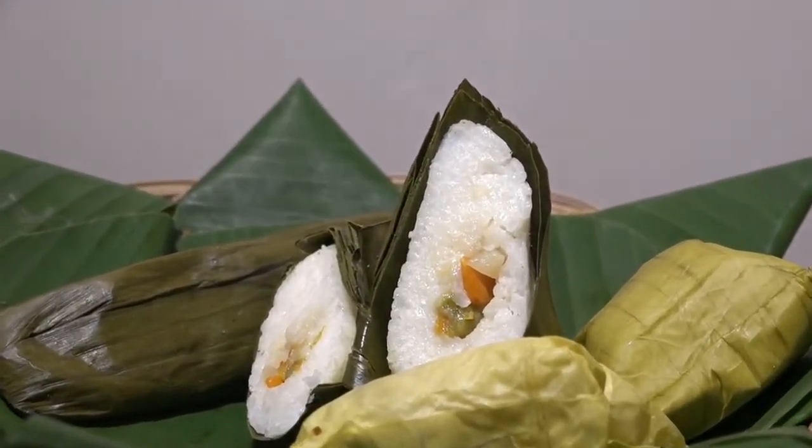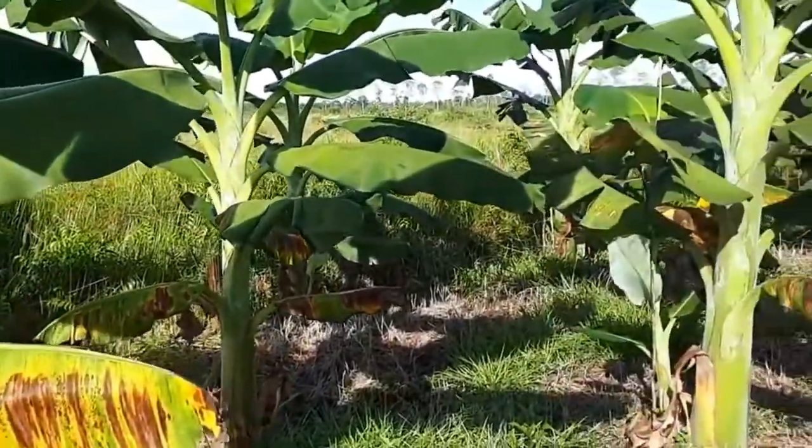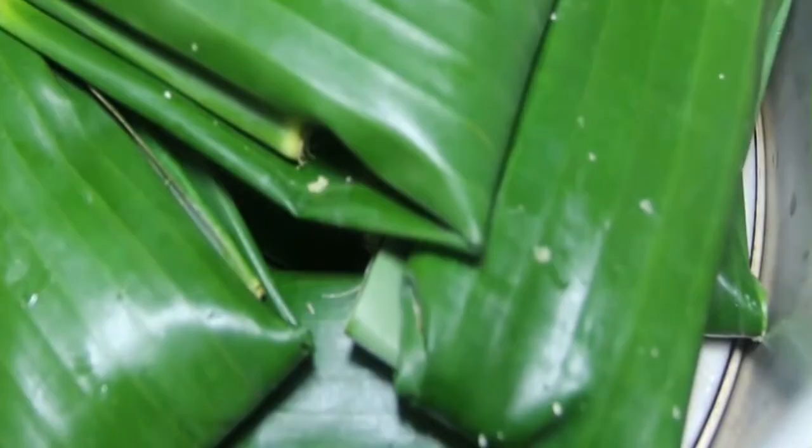Jenis daun pisang yang bisa digunakan adalah pisang raja, pisang batu, dan pisang kepok. Selain ketiga jenis daun tersebut, bila digunakan akan menyebabkan makanan menjadi hitam.